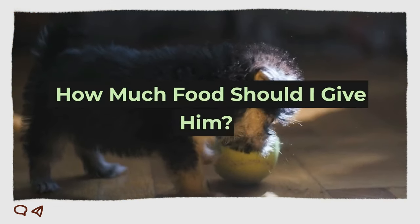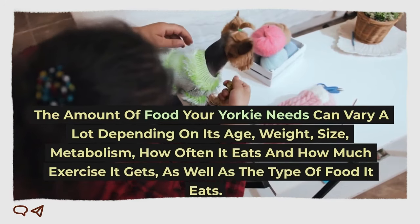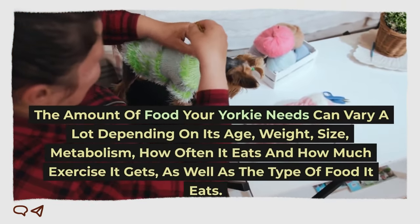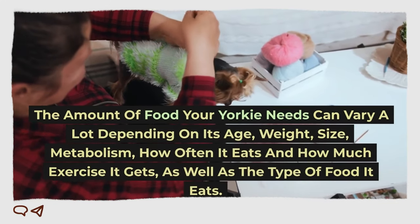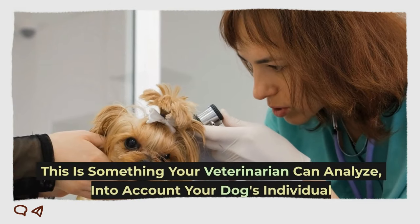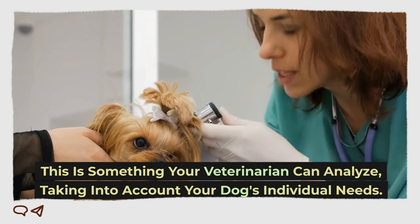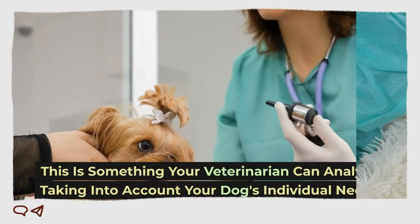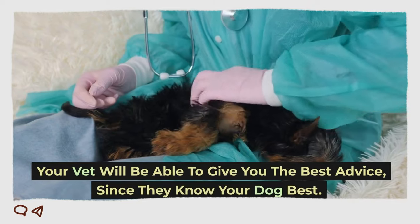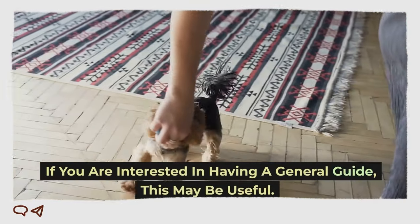How much food should I give him? The amount of food your Yorkie needs can vary a lot depending on its age, weight, size, metabolism, how often it eats, how much exercise it gets, as well as the type of food it eats. This is something your veterinarian can analyze taking into account your dog's individual needs. Your vet will be able to give you the best advice since they know your dog best. If you are interested in having a general guide, this may be useful.